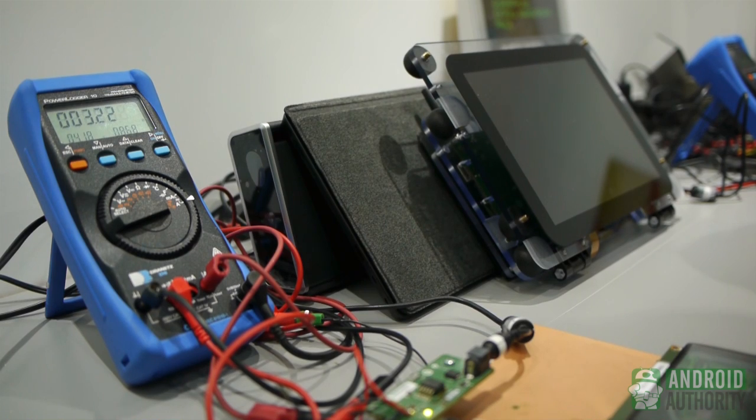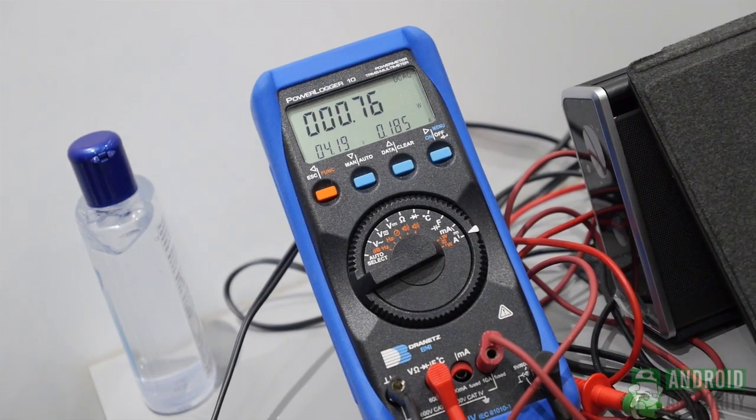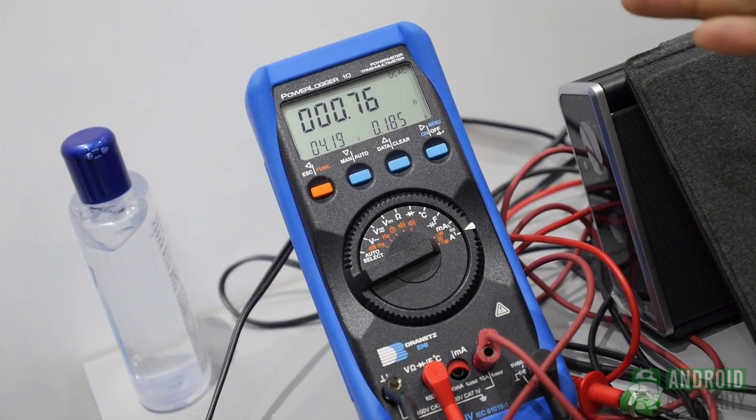Let me unlock the screen here and you guys can take a look at the meter. There you go — the phone is sitting idle, the power is settling down, it comes down to 0.7 watts in idle mode.